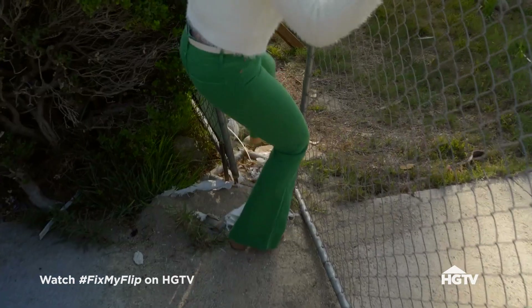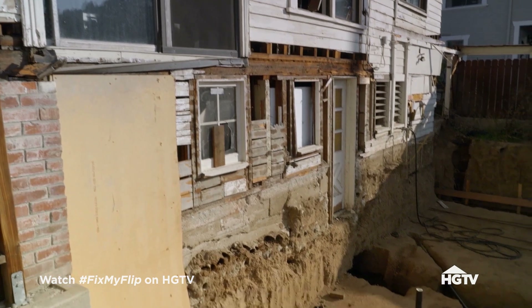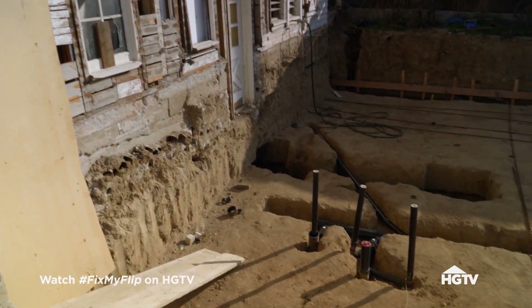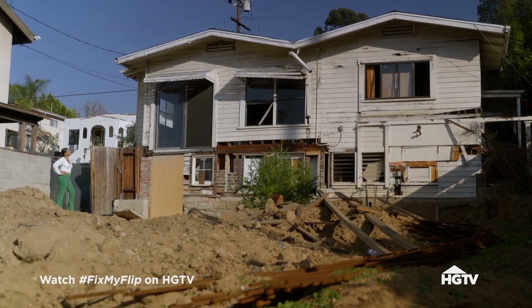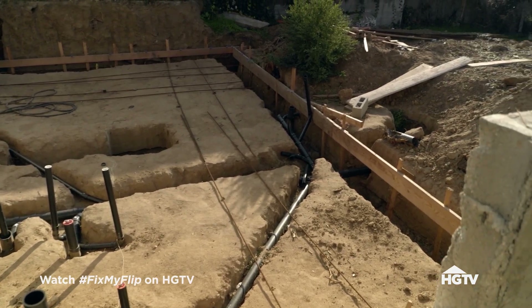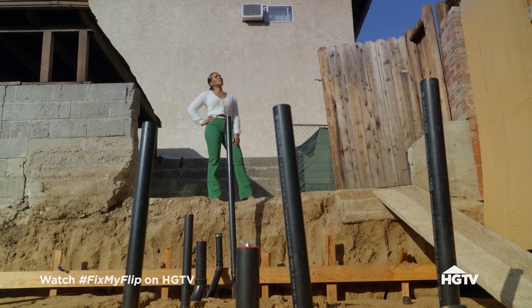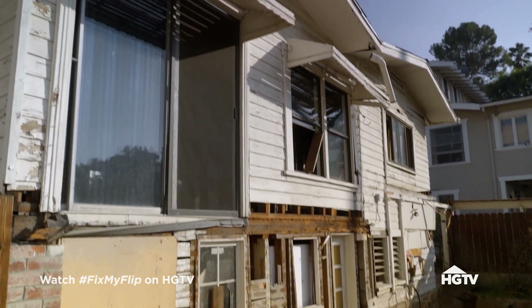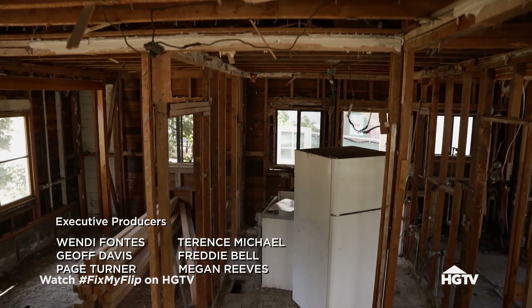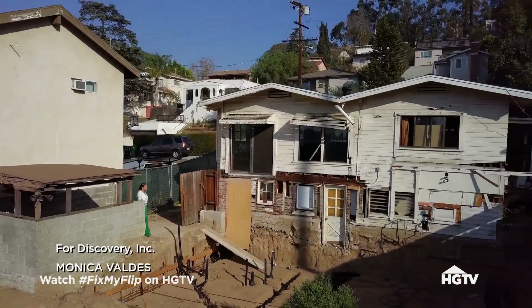Wow. Nothing is done. In flipping, you win some and you lose some. David and Tira's project is a big loss for them. They're now over 14 months in and still paying $4,000 in debt every month, not to mention the larger $375,000 budget for the addition. This is what I call a cautionary tale because they'll be lucky to break even. What a shame.